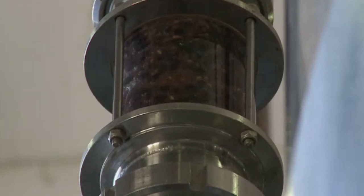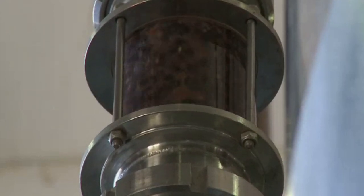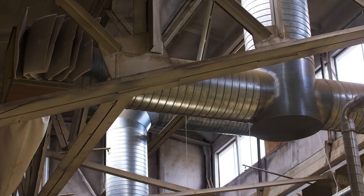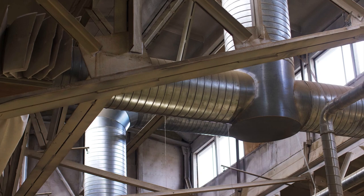Pump operators run pumps that move everything from oil and gas to runoff slurry from mining operations and even powdered material used in manufacturing.